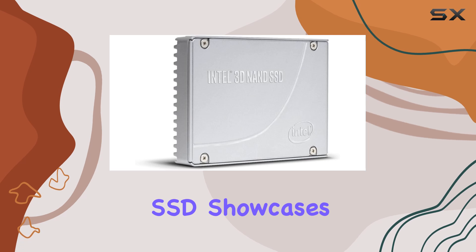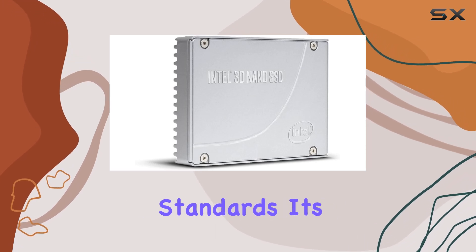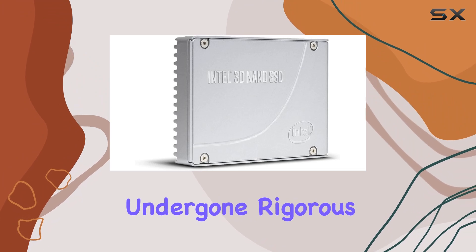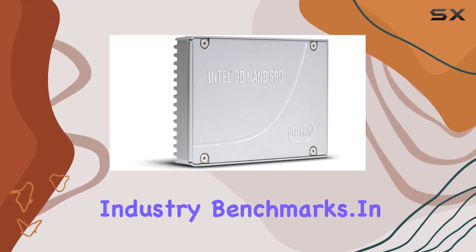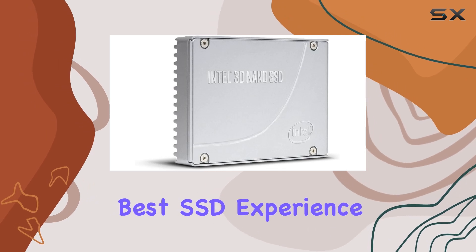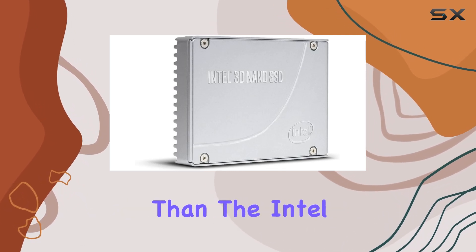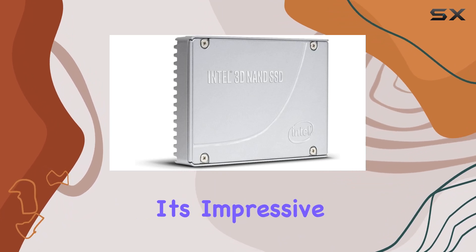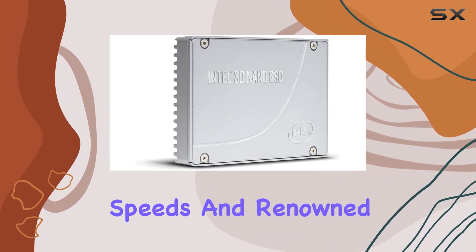Originating from China, this SSD showcases Intel's commitment to global quality standards. It's reassuring to know that this piece of tech excellence has undergone rigorous testing to meet the highest industry benchmarks. In conclusion, if you're in the market for the best SSD experience, look no further than the Intel SSD DCP 4510 Series, with its impressive capacity, blazing-fast speeds, and renowned reliability.